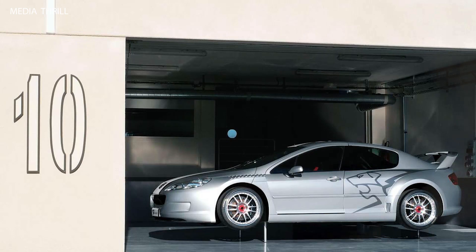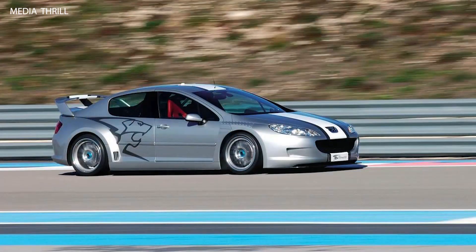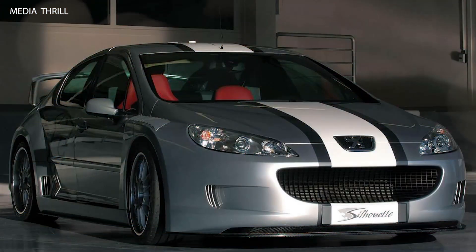Today, the Peugeot 407 Silhouette Concept remains a symbol of Peugeot's commitment to performance and innovation, representing a unique chapter in the brand's history of motorsport and design.